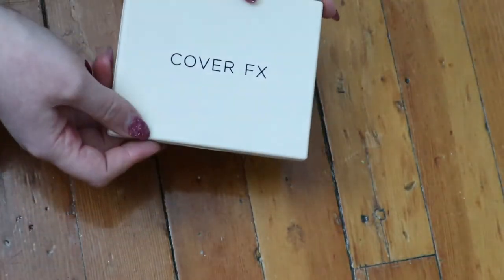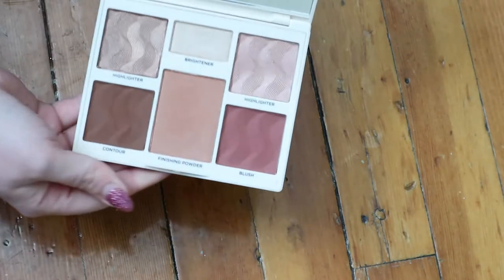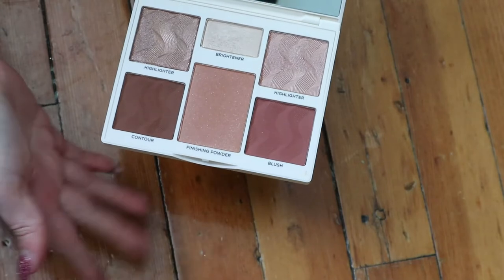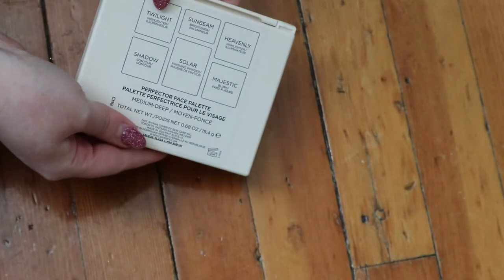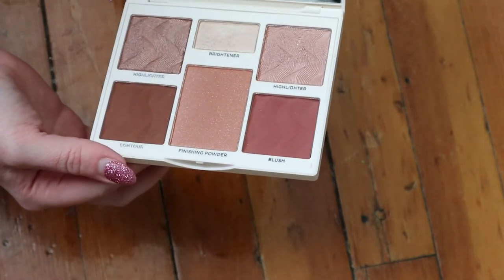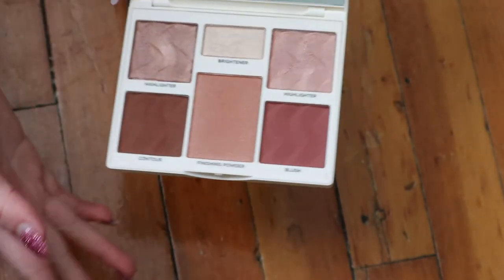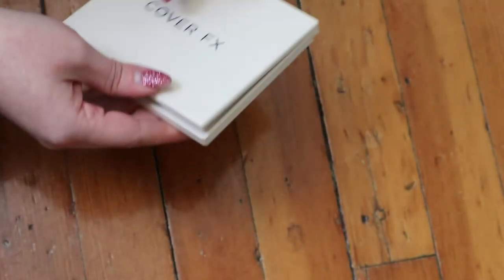I have this Cover FX Perfector Face Palette that I've mentioned a few times on my channel. I use it as a blush palette because BoxyCharm sent me the medium-deep version, so these shades are too deep for me to pull off as highlighters. Basically all of it works as blush for me except the brightener shade, but I really like the formula.